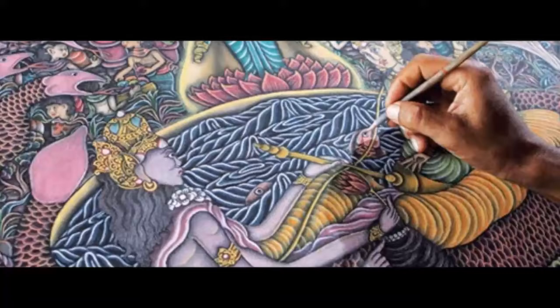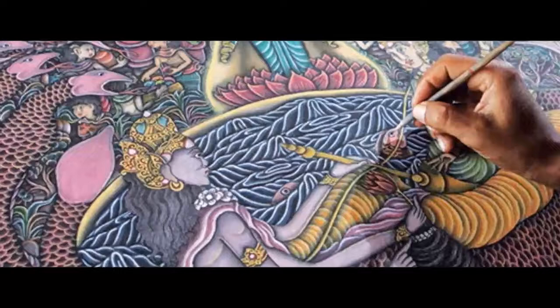The materials used in the Kamasan style are traditional, sourced from minerals and vegetables or plant resources. They also used white bone, soot, or stone. Bamboo was used as a tool for painting, and the media — canvas — was also traditional, made from wood, tree leaf, or cloth.